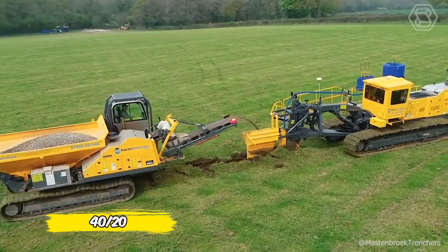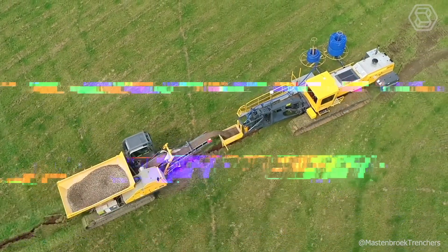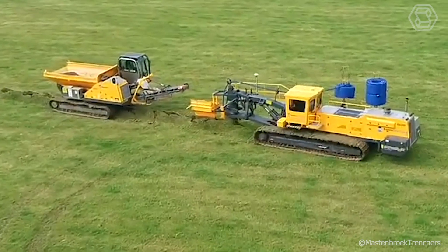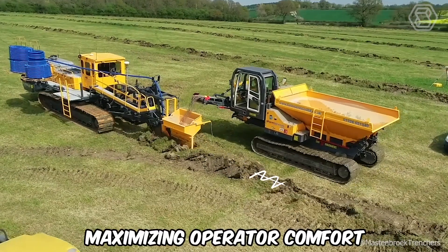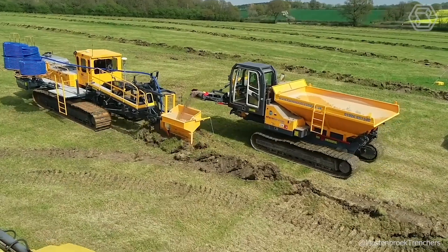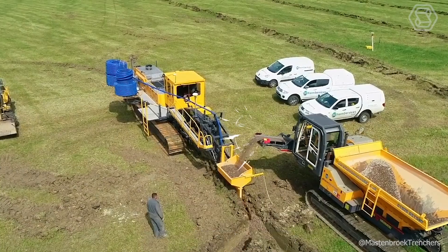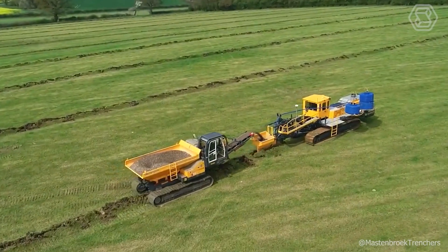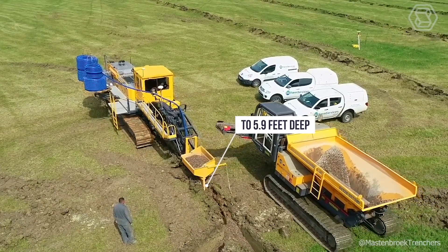The 4020 was developed in response to global demand for a heavy-duty chain trencher incorporating the latest technology for drainage slope installations with greater efficiency and repeatability. It maximizes operator comfort and safety while meeting stricter environmental standards in North America and Europe. With a compact design similar to the 2520, the 4020 offers increased engine power for laying larger diameter pipe up to 5.9 feet deep.